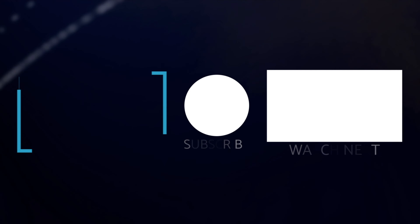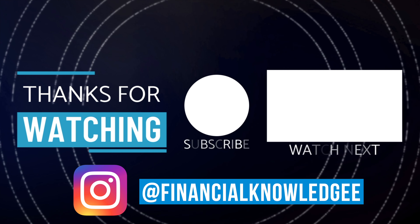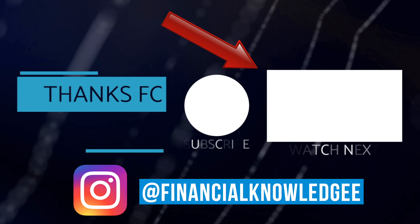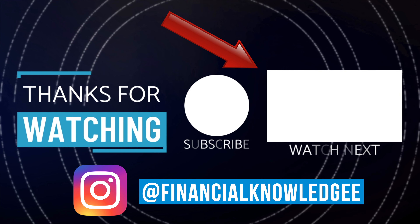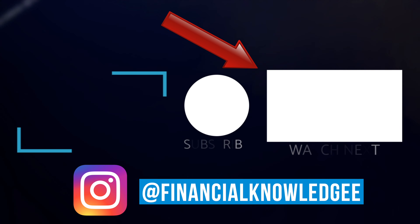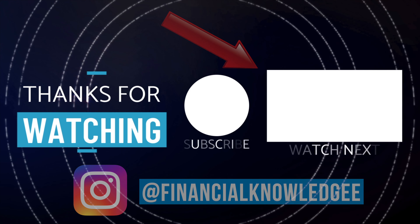If you want to learn about more ways to secure passive income other than just investing, I'll leave a video link on screen showing my top five strategies for securing passive income — strategies you can implement that are not limited to just investing in the stock market.